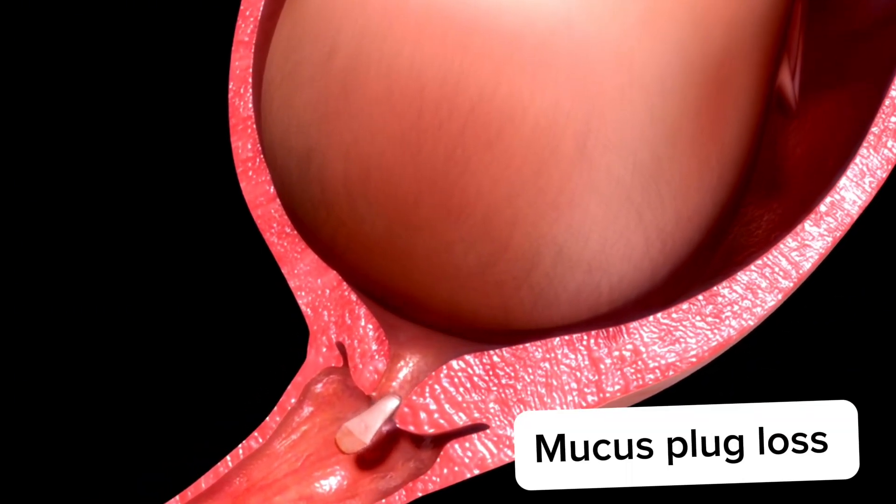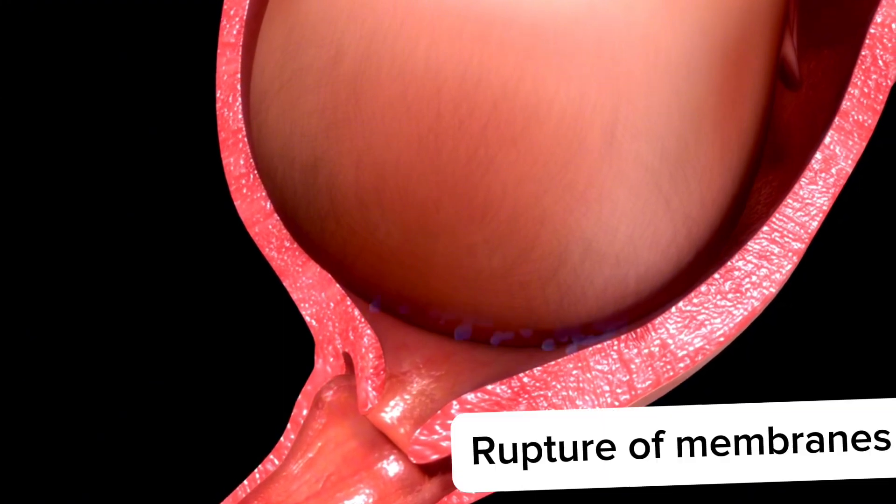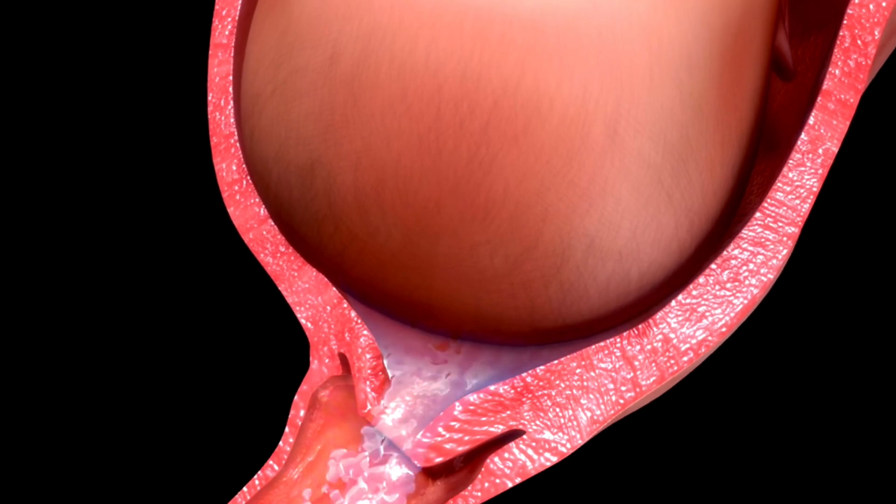A pink or blood-tinged discharge, medically termed bloody show, may occur as the mucus plug, which seals the cervix during pregnancy, is expelled. The water may also break at any stage of labor, or as labor progresses, the healthcare workers may break the water, a process termed amniotomy.